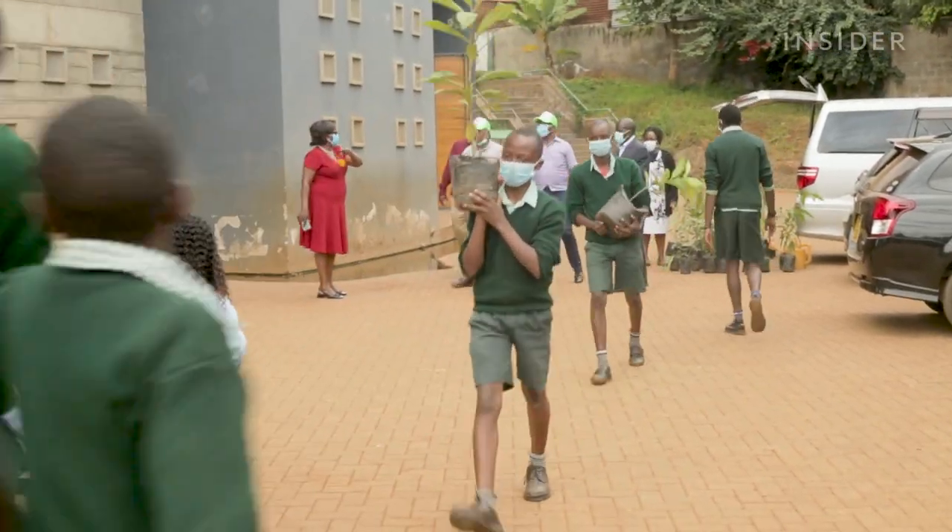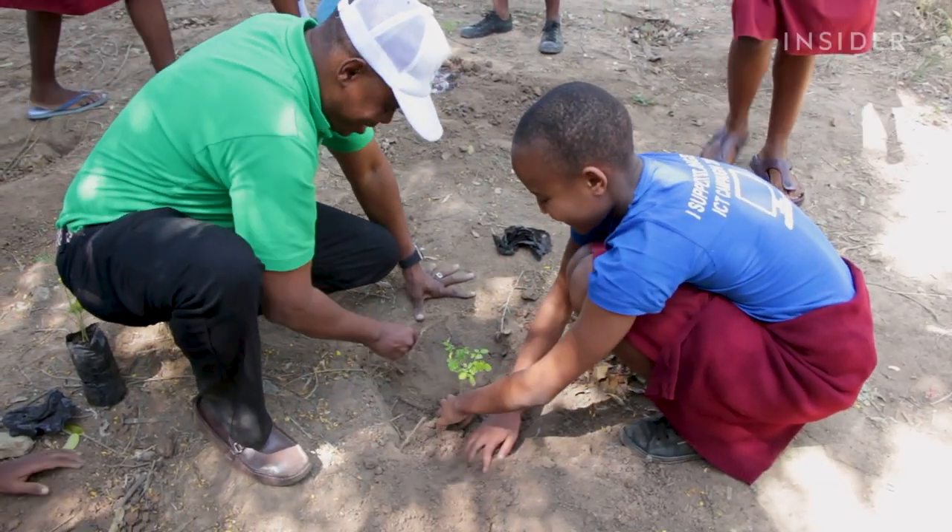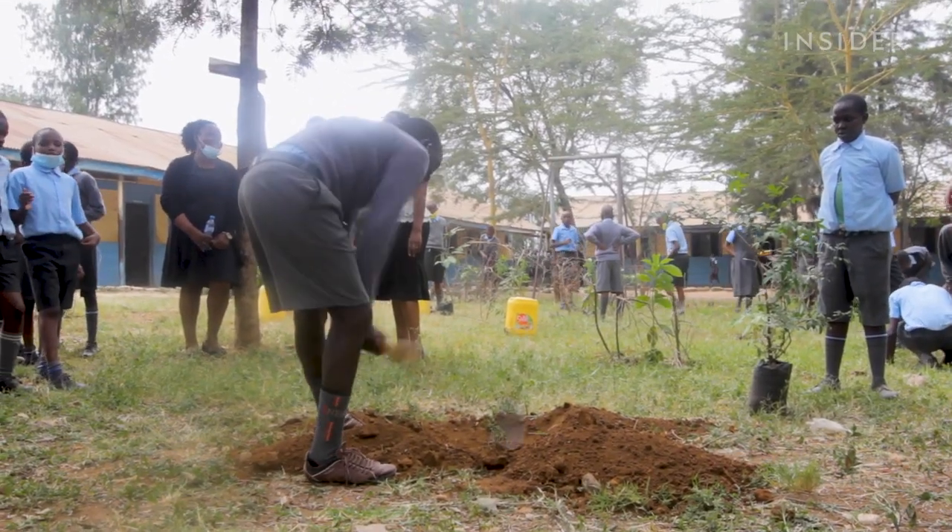With every school visit, they bring seedlings, which they then help the children plant. So far, they've planted over 10,000 trees.